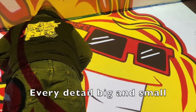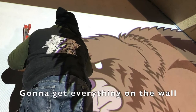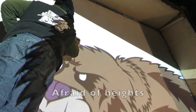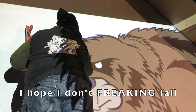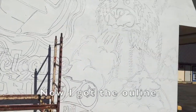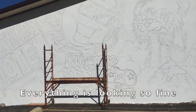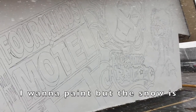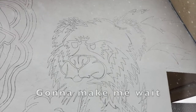Every detail big and small, gonna get everything on the wall. Afraid of heights, I hope I don't freaking fall. Now I got the outline, everything is looking so fine. I wanna paint but the snow is gonna make me wait.